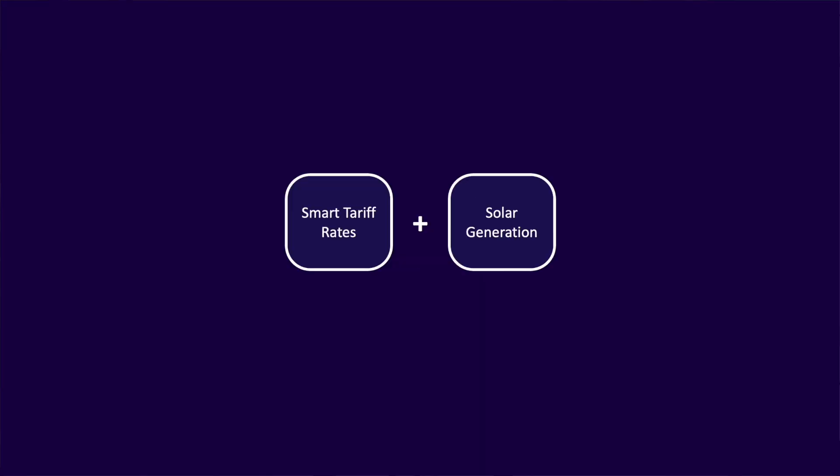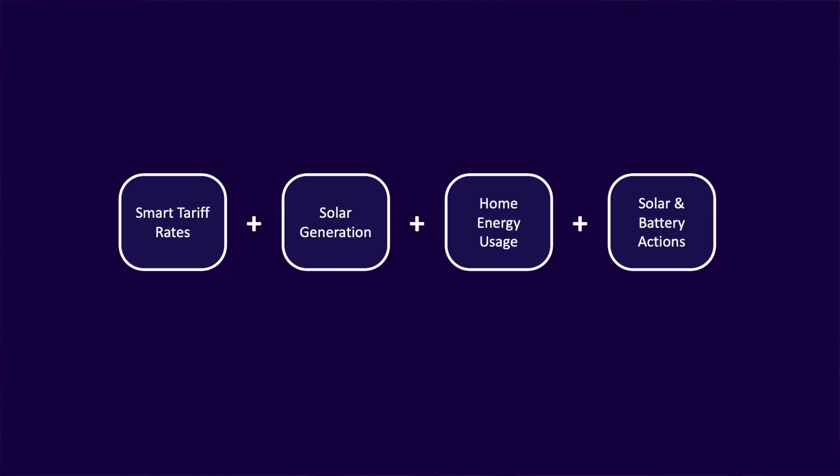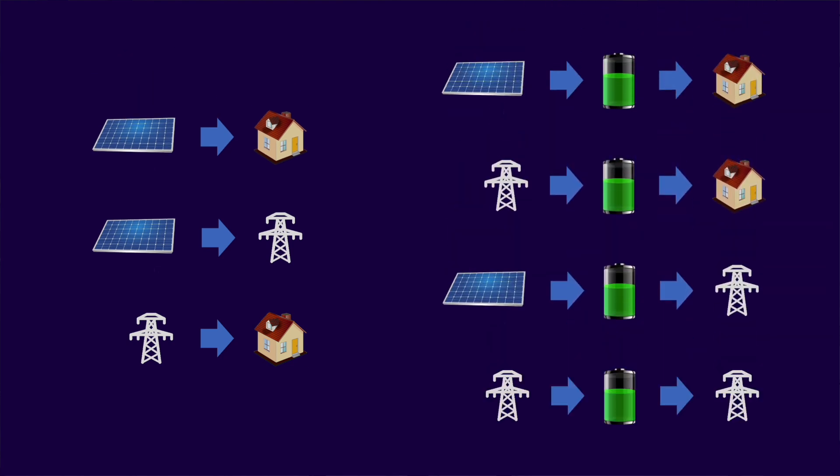So that was a look at how smart tariffs work, but tariff rates are only part of the equation. Other factors throughout the day include the amount of solar generation available, your home energy usage, and importantly the various actions you can take with your solar and battery installation. All of these factors affect the financial benefit you can expect to receive. Let's take a look then at the various solar and battery actions that are open to you. In this first action on the left, you are using your solar generation to directly power home appliances. This is the most efficient action you can take, but it generally happens automatically in most solar and battery installations — it's not really a choice you can make, so we'll discount it here as an action.